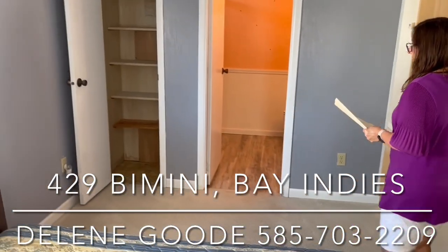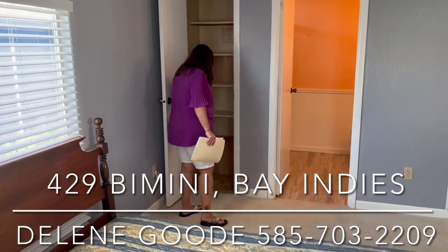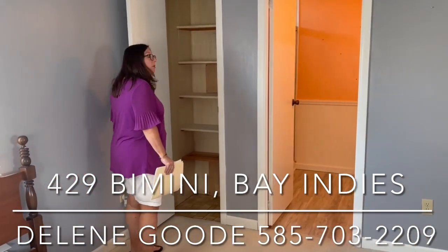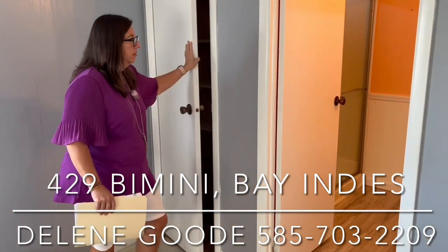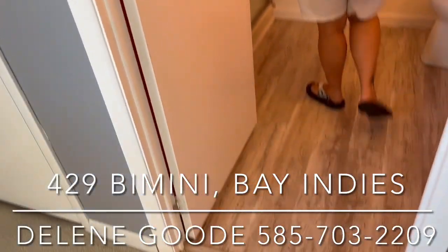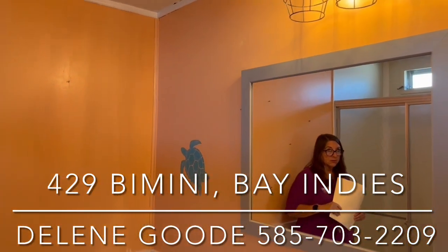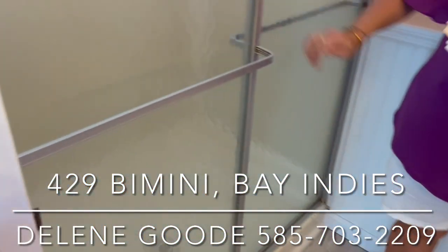We have a linen storage closet for the master bathroom, and it does have soft floors in here that need to be replaced, but you've got great storage. The master bath floor has also been done. You have a new vanity, new mirror, nice beachy colors, and great glass doors on your step-in shower.